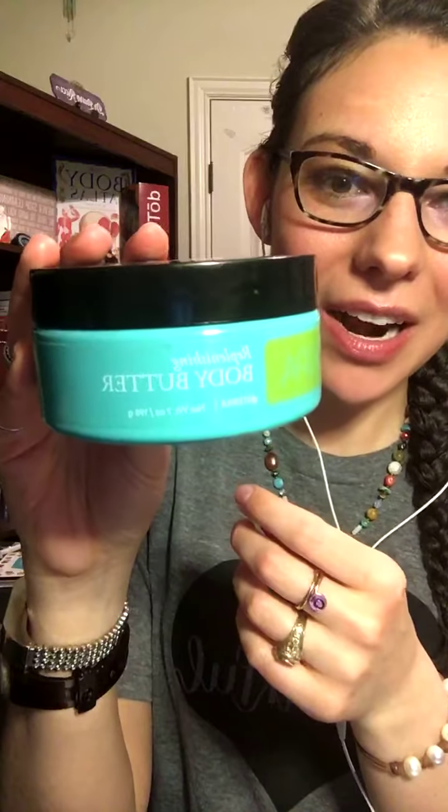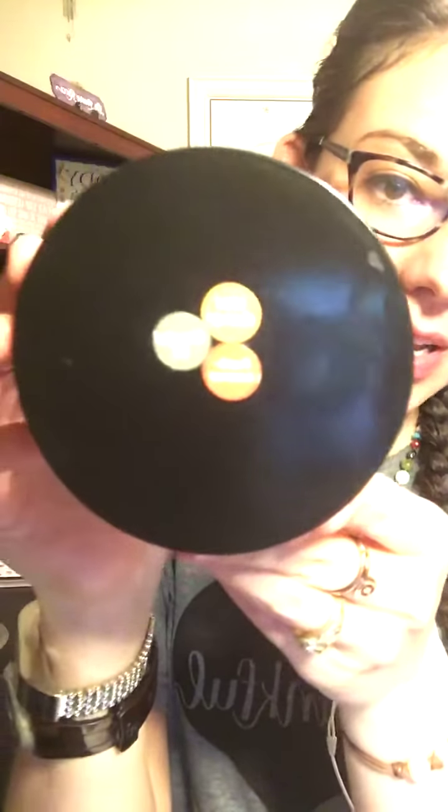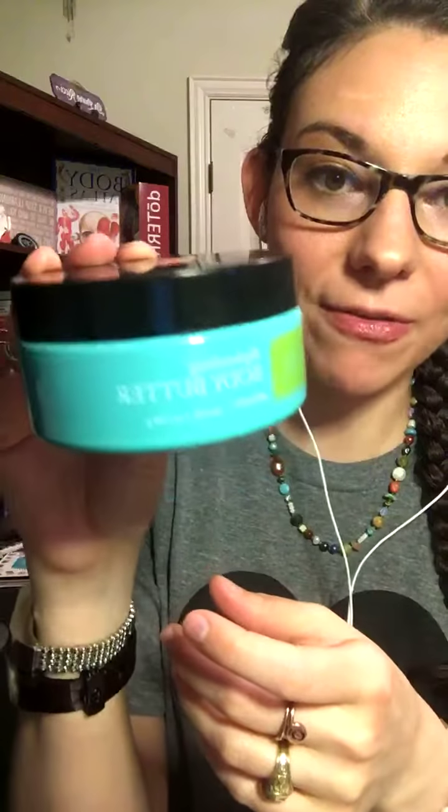The product that's 10% off is actually our body butter. This is amazing — it's a combo of wild orange, Douglas fir, and frankincense. I love, love, love this body butter.